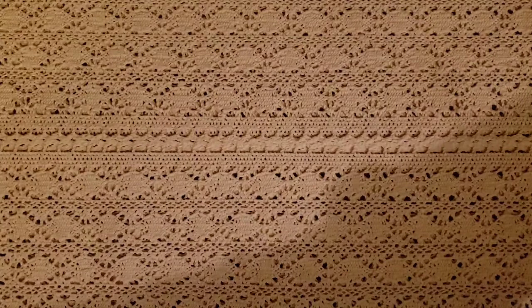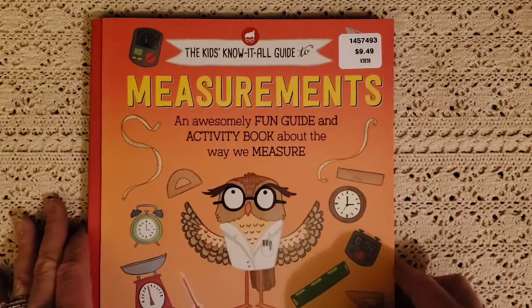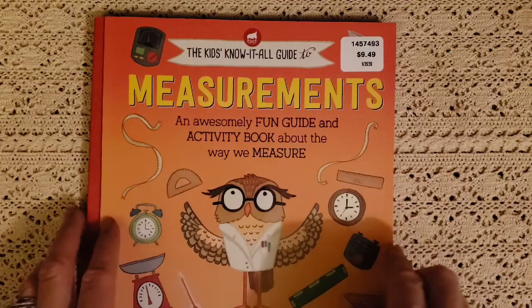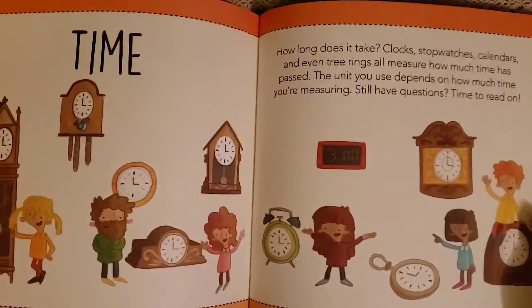The next three books I got are the Kids Know It All Guide series. The first one is on measurements — an awesome fun guide and activity book about ways to measure. Priced at $9.49, it covers scales, volts, and different ways you can measure things. It also talks about time: how long does it take, clocks, stopwatches, calendars, and even tree rings to measure how much time has passed. Really lots of fun things inside.